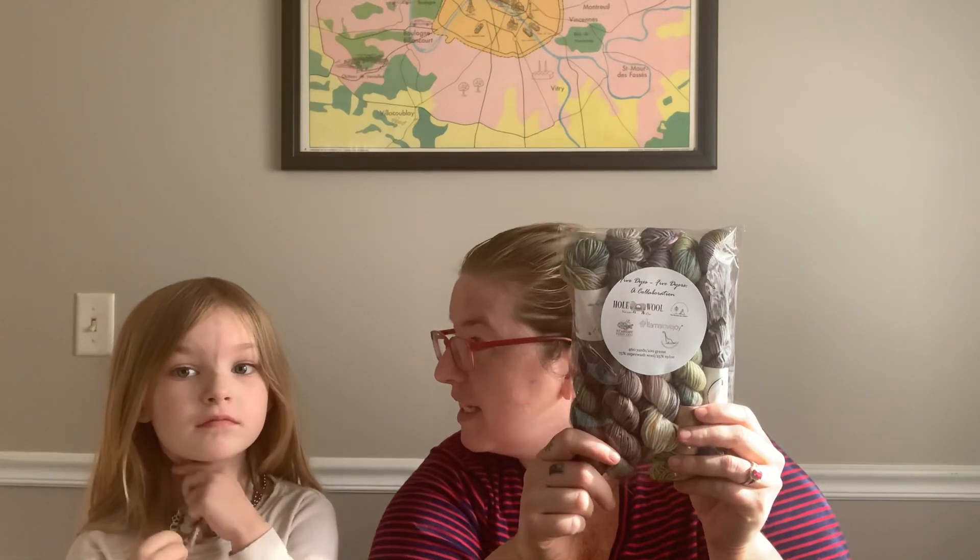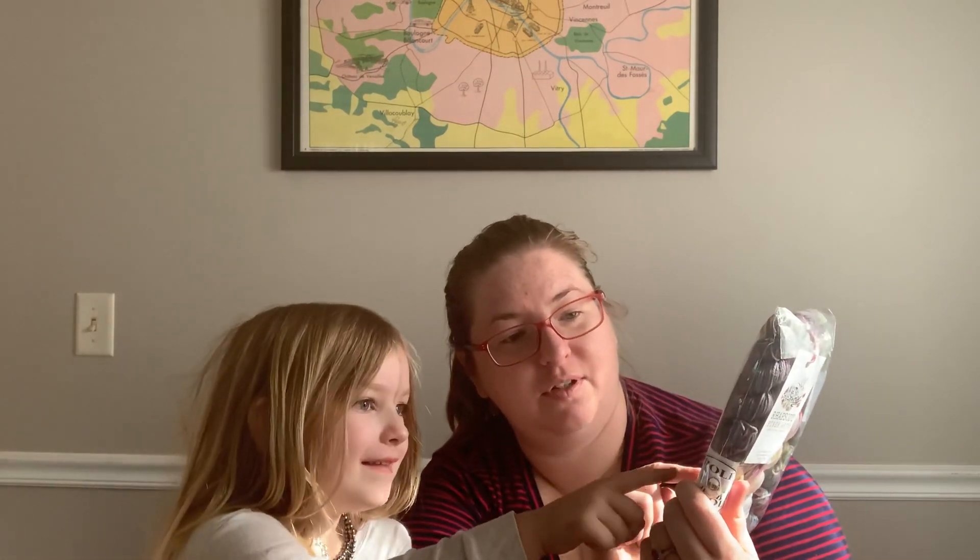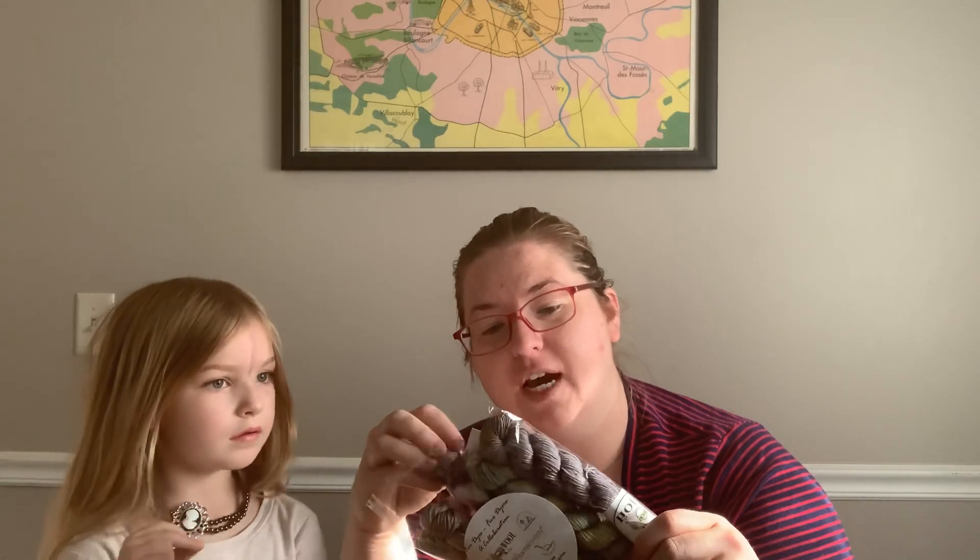First, the most exciting item: these are the Five Dyers Mini Skein Sets. These are made in collaboration with Hole in the Wool Yarn Company, Llama Lovejoy, Urinaceous Fibers, and the Backcountry Knitter. Five local Utah indie dyers all voted on five colors of dye, then each dyed mini skeins using the same colors but with their own special twist.